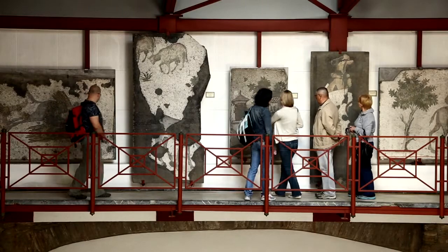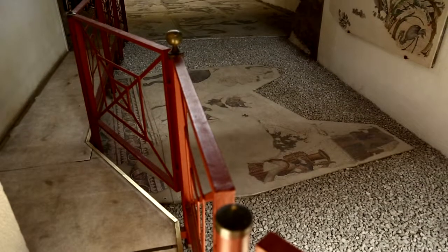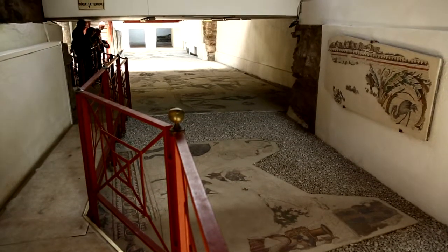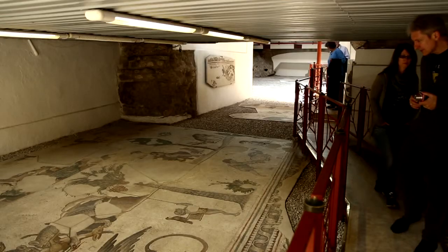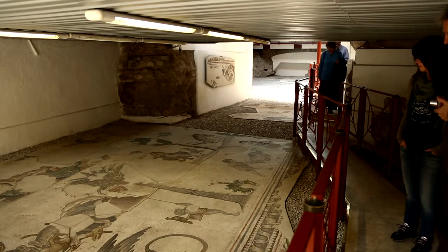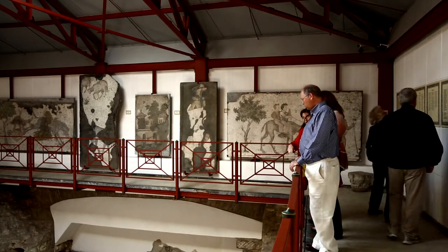The atrium columnar courtyard, where the mosaics are located, is where Sultanahmet Mosque's shopping complex was built on a peristylium in the later years. It is a part of the Great Palace, which was built between 450 and 550 AD, also known as the Bacolian Palace.